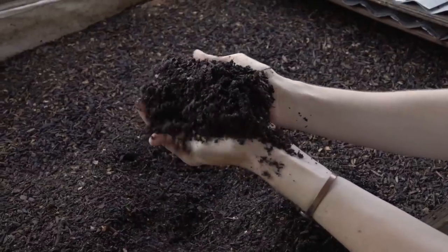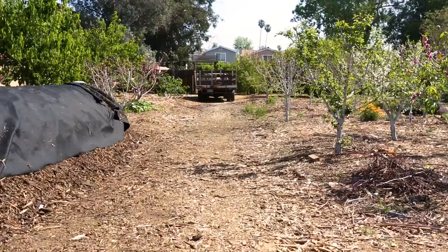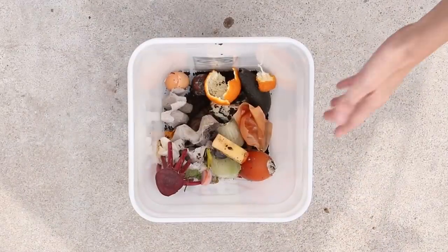Twice a year, Compostable LA has farm days where they invite members to actually come to the farm where the compost is being created. You can take some of that compost home with you so that you can put it in your own garden and grow your own food, which hopefully you're then going to put in your bucket and return to us. It's really important to close the loop.